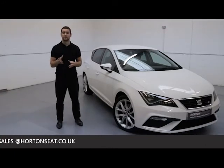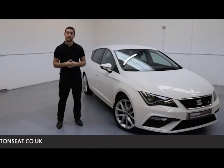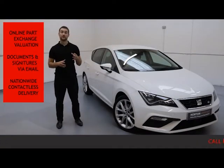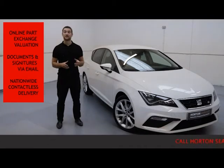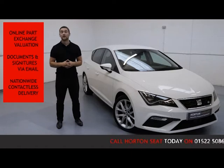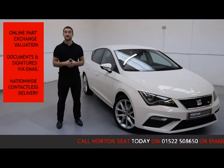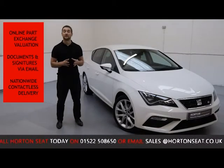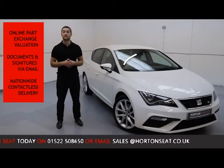Here at All The Seat Online, we give you the choice to go completely contactless on your purchase, so you can ring up, purchase, and arrange delivery all in one phone call. We offer an online part exchange valuation of your current vehicle, so you don't need to bring your car into the dealership. We can take care of financing and documentation all online via email, and we offer nationwide fully contactless delivery. All vehicles are sanitised before sending them off.